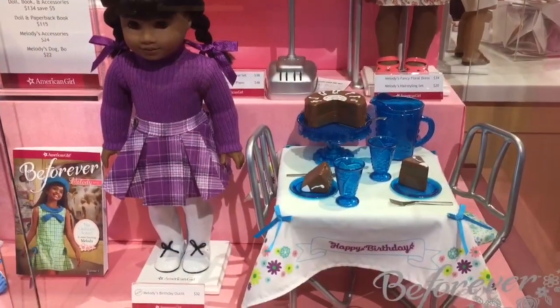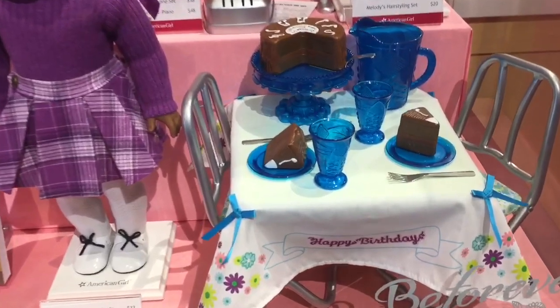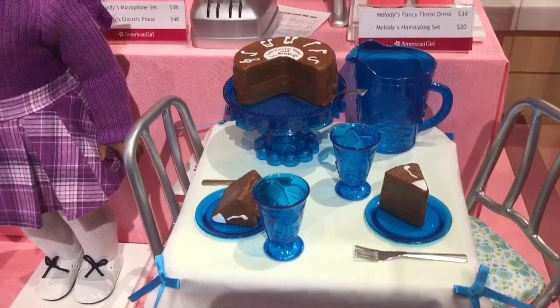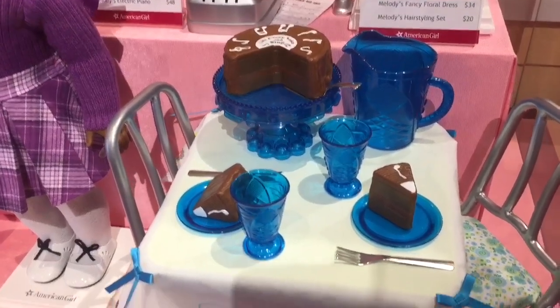Melody has come out with something new as well — it is a birthday themed set. It has a little tablecloth to go on her table that's in her collection. It has cake, pictures, forks, cups, and she also came out with a new outfit.